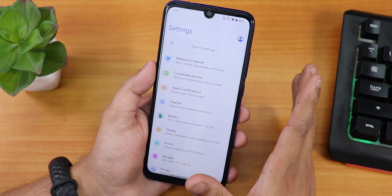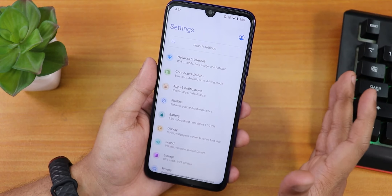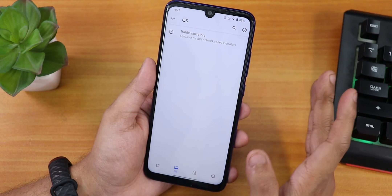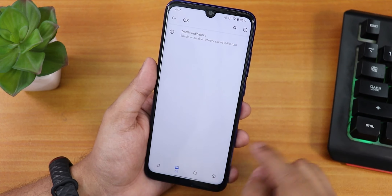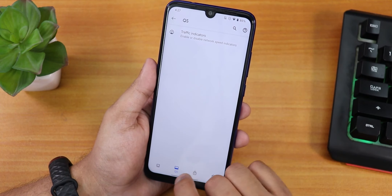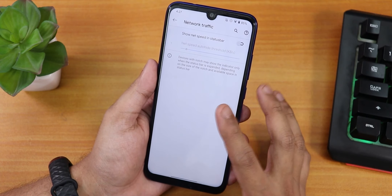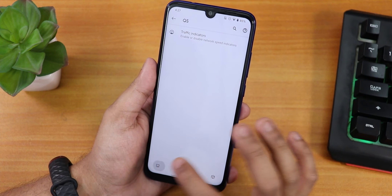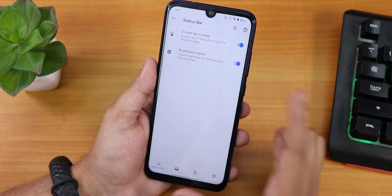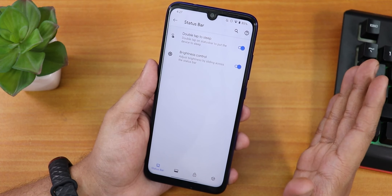From the previous build, this one has added the Pixelizer. The previous build had no customizations at all, but now some important things are here. We have the quick settings default opener. Tapping on Pixelizer opens the quick settings section. There is a traffic indicator option which is very useful. Then going to the status bar tab, we have double tap to sleep on the status bar, which works flawlessly.